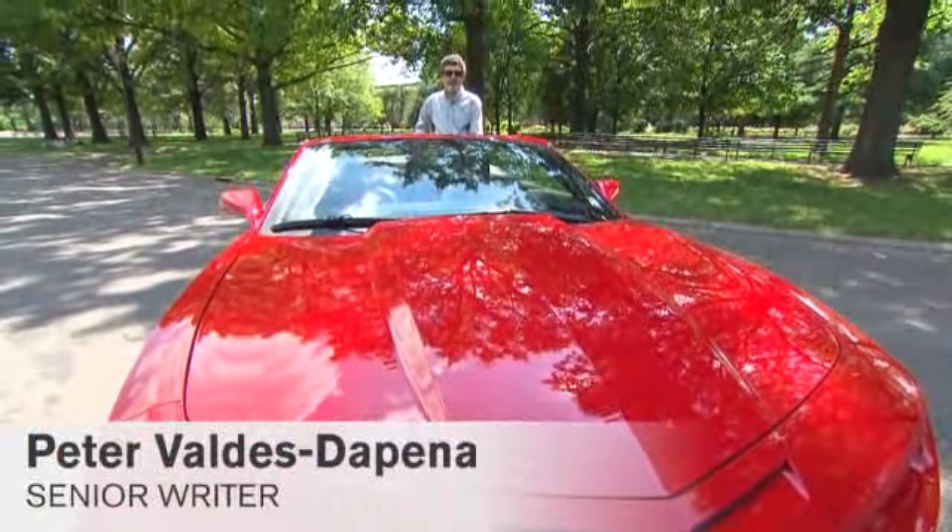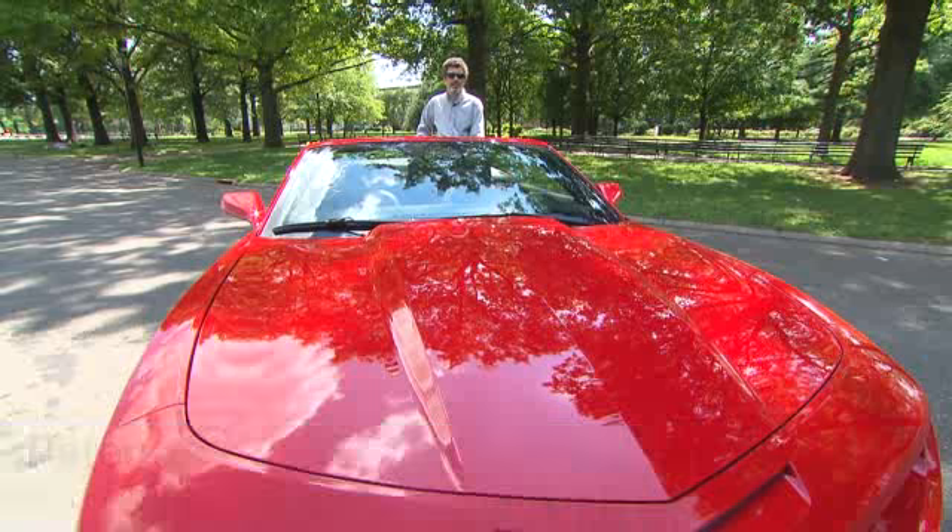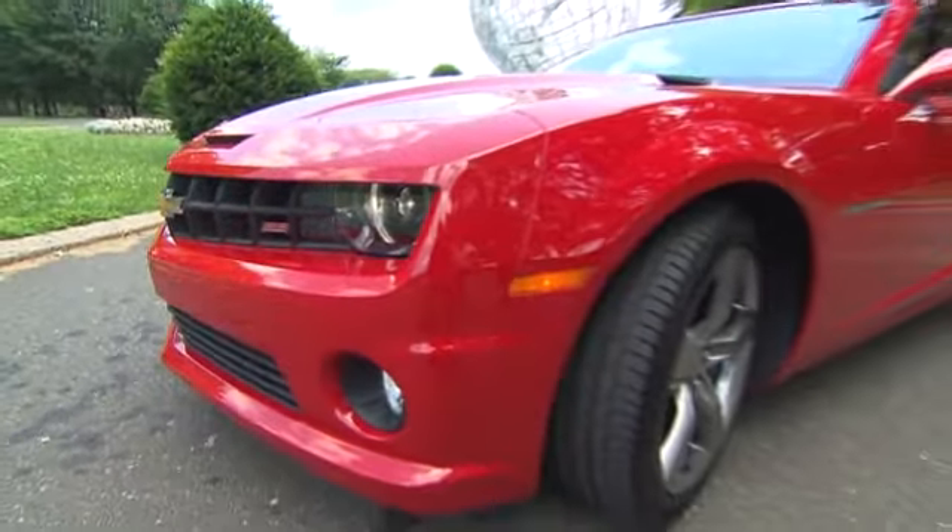It seems like it took forever getting here, but finally, just in time for summer 2011, here is the Chevrolet Camaro Convertible. It's like a Camaro, but even more fun.